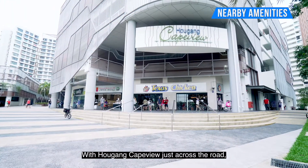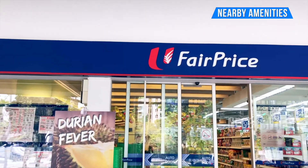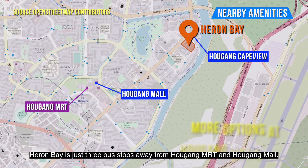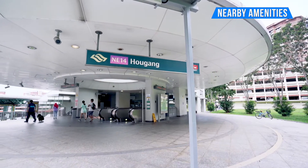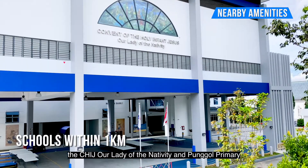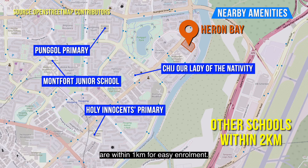With Hougang kept just across the road, your daily necessities are well taken care of. Although hidden away from the crowd, Hirong Bay is just 3 bus stops away from Hougang MRT and Hougang Mall. For young children, CHIJ Our Lady of the Nativity and Ponggo Primary are within 1km for easy enrolment.